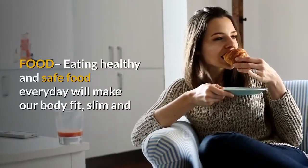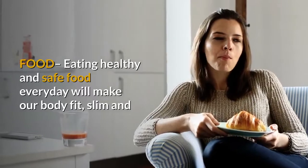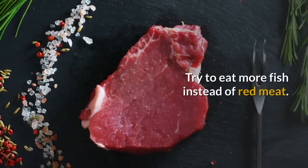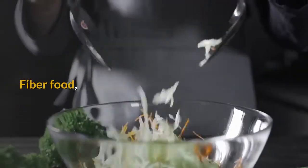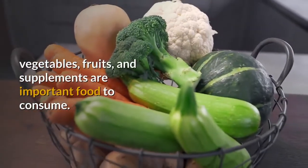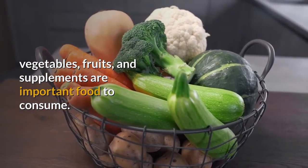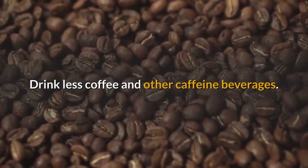Step 3: Food. Eating healthy and safe food everyday will make our body fit, slim, and also look younger. Try to eat more fish instead of red meat. Fiber food, vegetables, fruits, and supplements are important foods to consume. Drink less coffee and other caffeine beverages.